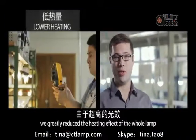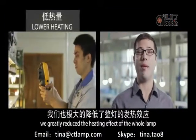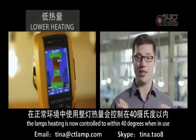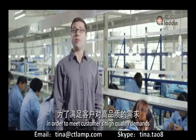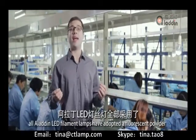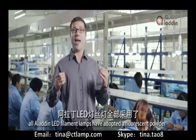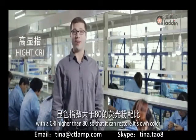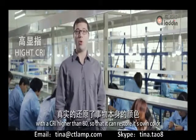We greatly reduced the heating effect of the whole lamp. The lamp's heating is now controlled to within 40 degrees when in use. In order to meet our customers' high-quality demands, all Aladdin LED filament lamps have adopted a fluorescent powder with a CRI higher than 80 so that it can restore true color.